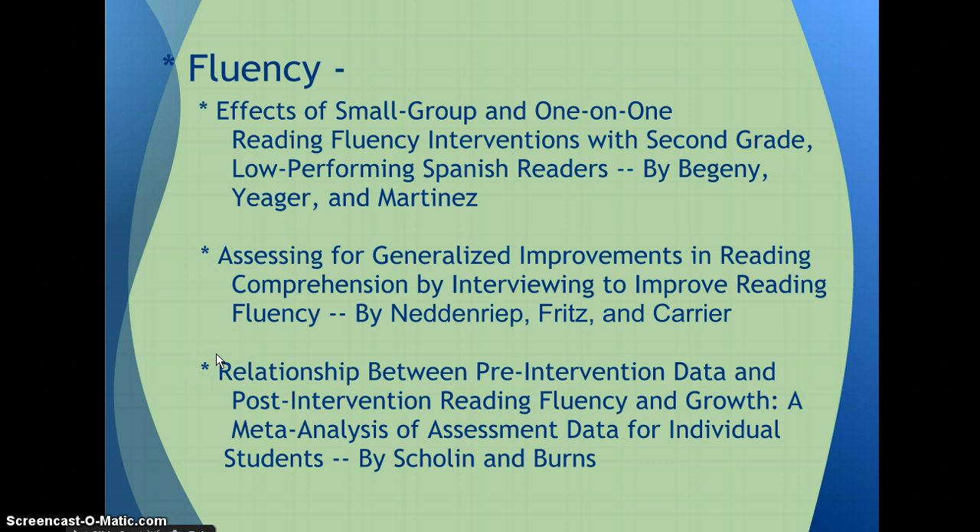Sholin and Burns examined the relationship between pre-intervention measures, post-intervention measures, and the growth of reading fluency scores. The data suggested that no measure exists that adequately relates to growth, so if teachers are triaging students solely based on baseline data, they should do so with caution. An interesting finding is that accuracy is a predictor of fluency, but not for all growth of a reader. If the instructional level is used, it leads to time on task, comprehension, and growth.